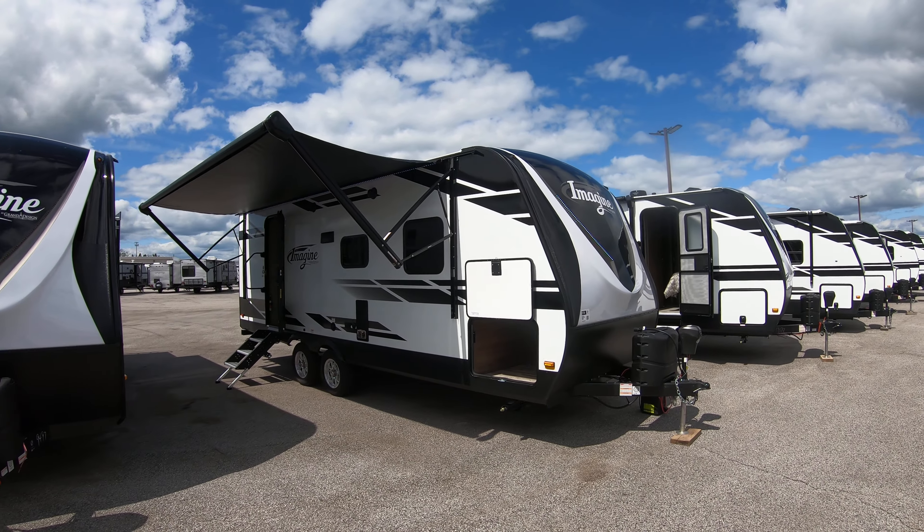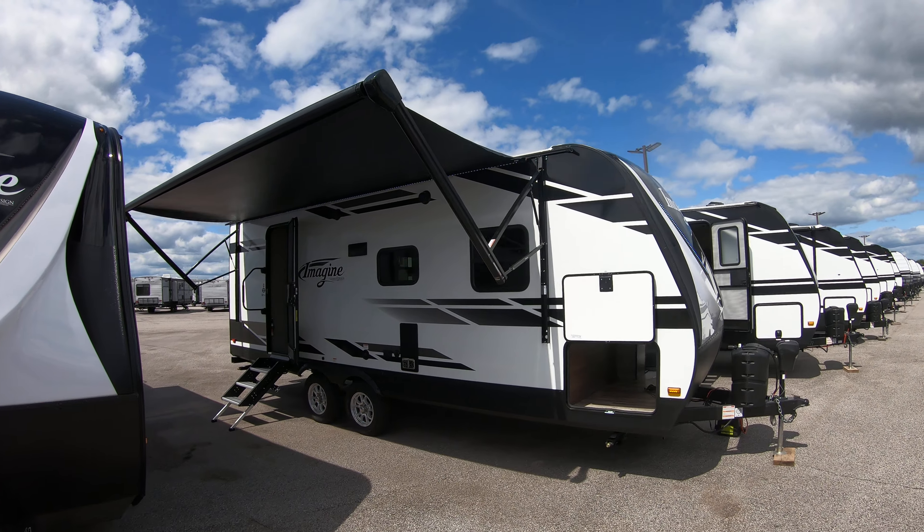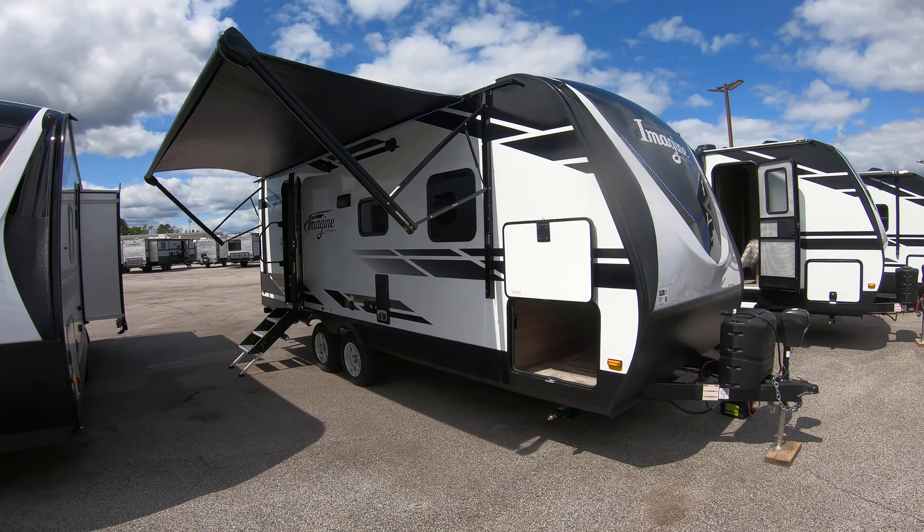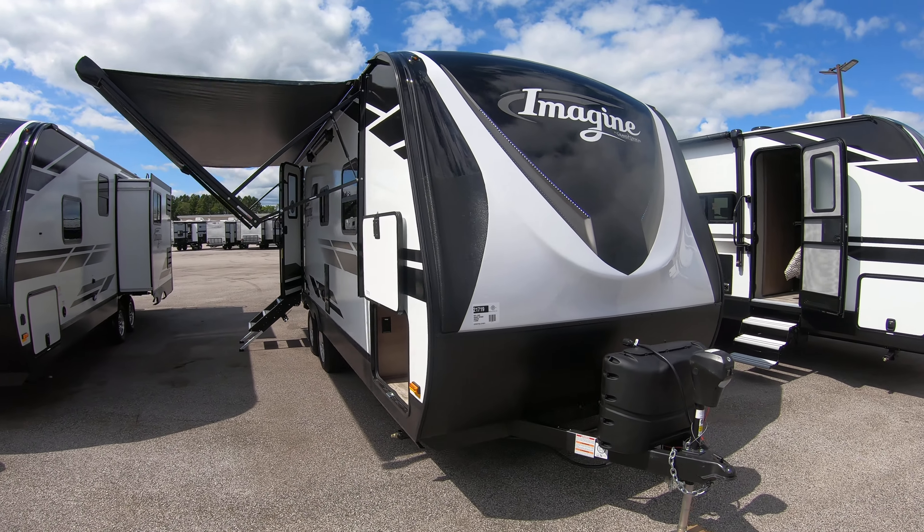Hello, this is Chris Yose of Bullion RV in beautiful Duluth, Minnesota. Today we're going to show you a video of our brand new 2020 Grand Design Imagine 2150 RB Travel Trailer.